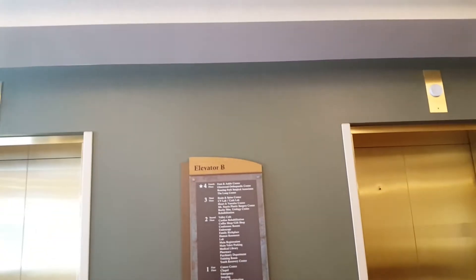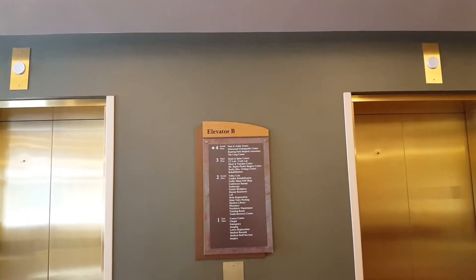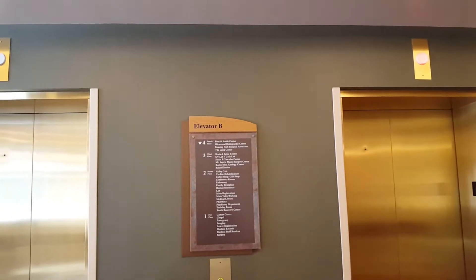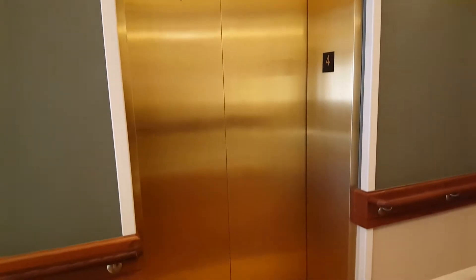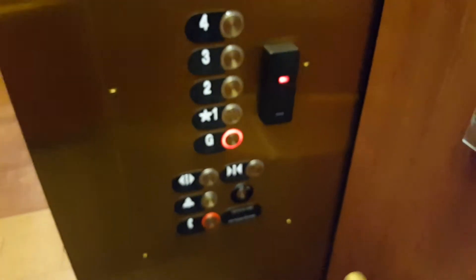This place is huge. I looked up how many elevators they have, and I think the count was 17 or 18, something like that. So I found four of them, which means we have 13 to go. At least they're labeled — I got this one, I think this is a different one. So we were on the service elevator. G is not locked out on this side.